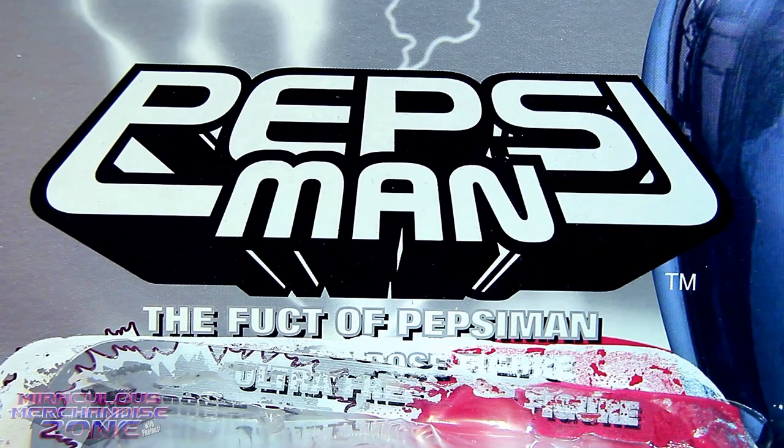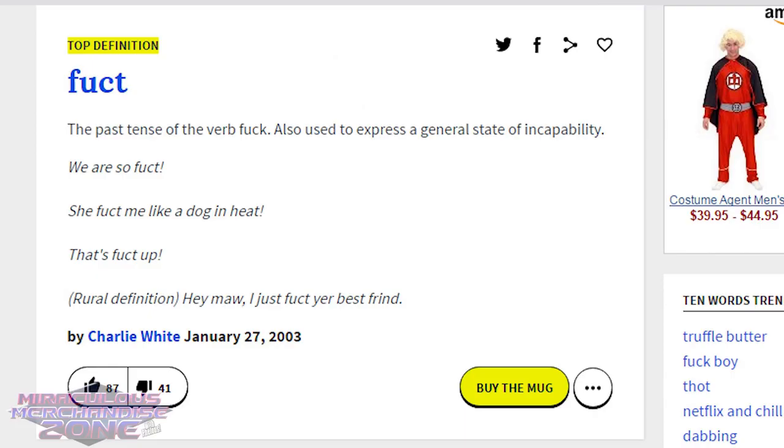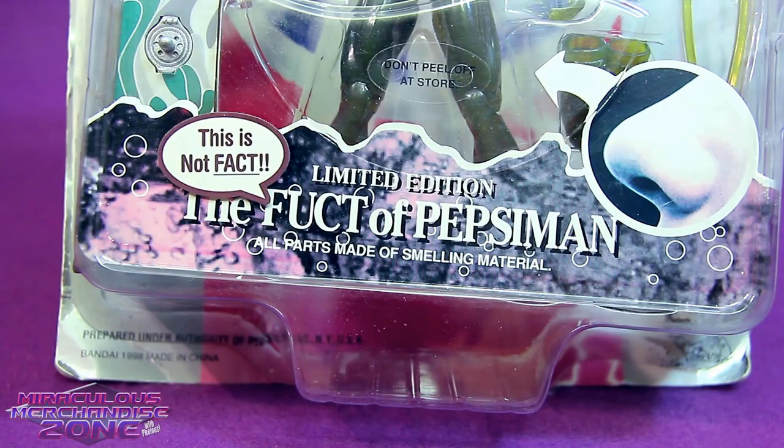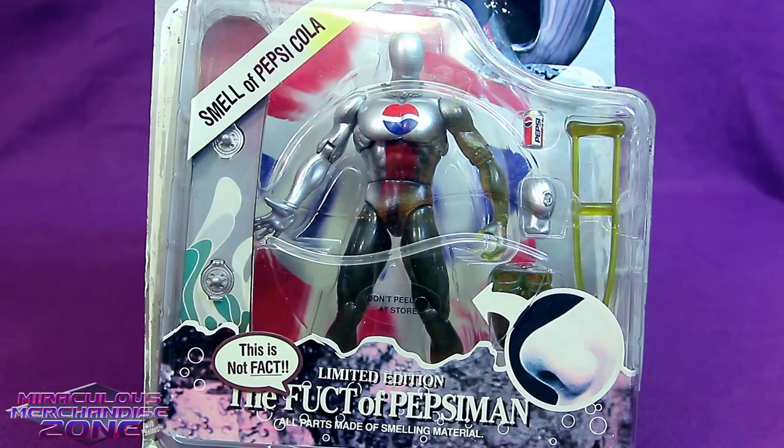This thing seriously says "The Fucked of Pepsi Man." Now if you really want to know what "fucked" means — well, according to Urban Dictionary, fucked means fucked. But fucked could also be an acronym for "failed under continuous testing." I don't know if that's the best marketing strategy to say that your mascot has failed under continuous testing, but it's the thing that fits the best, besides him being fucked.